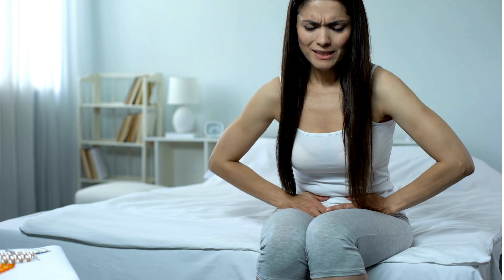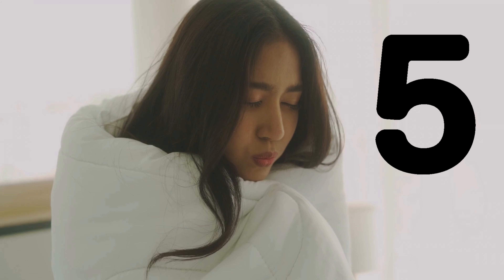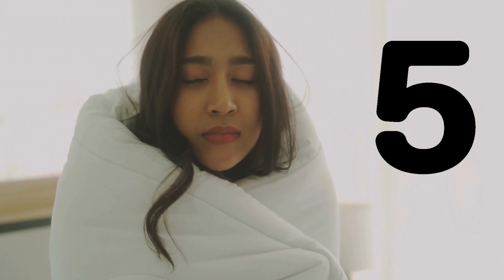Symptom number 3: cloudy or strong-smelling urine. Another symptom of UTI is cloudy or strong-smelling urine. This is caused by the presence of bacteria in the urinary tract.